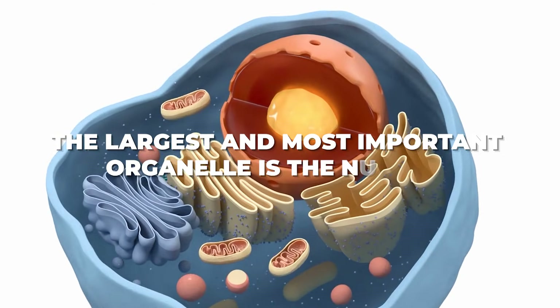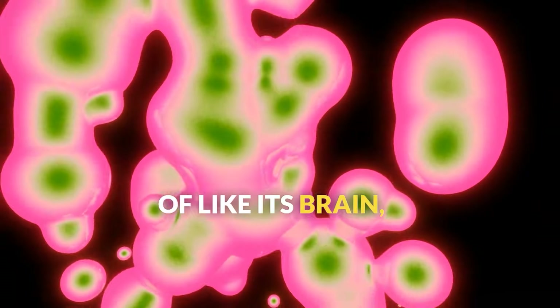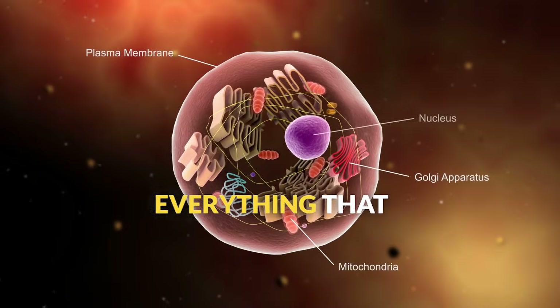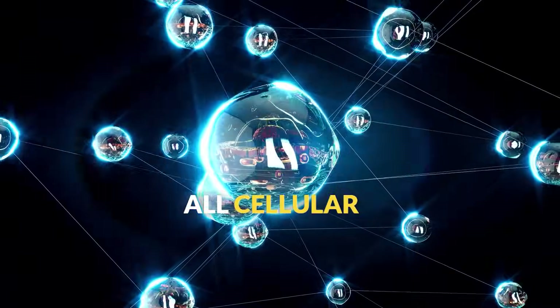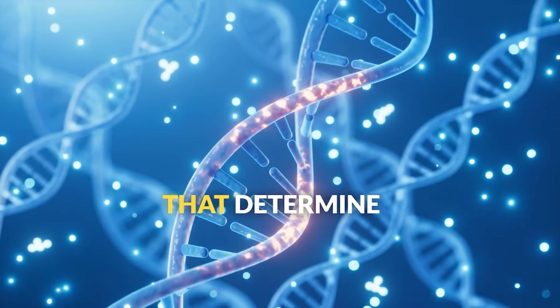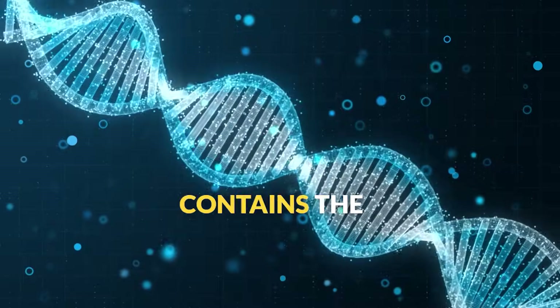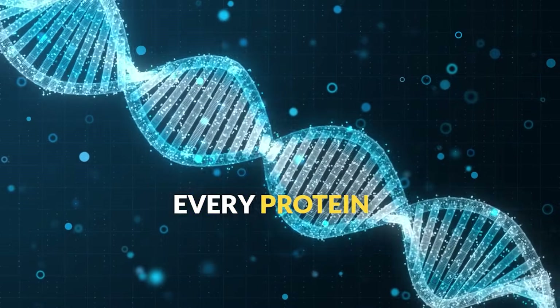The largest and most important organelle is the nucleus, the cell's command center — think of it like its brain. Just like city hall controls everything that happens in a city, the nucleus controls all cellular activities. Inside the nucleus, you'll find DNA, the genetic instructions that determine everything about the cell and ultimately you. Your DNA contains the blueprints for every protein your cells need to make.